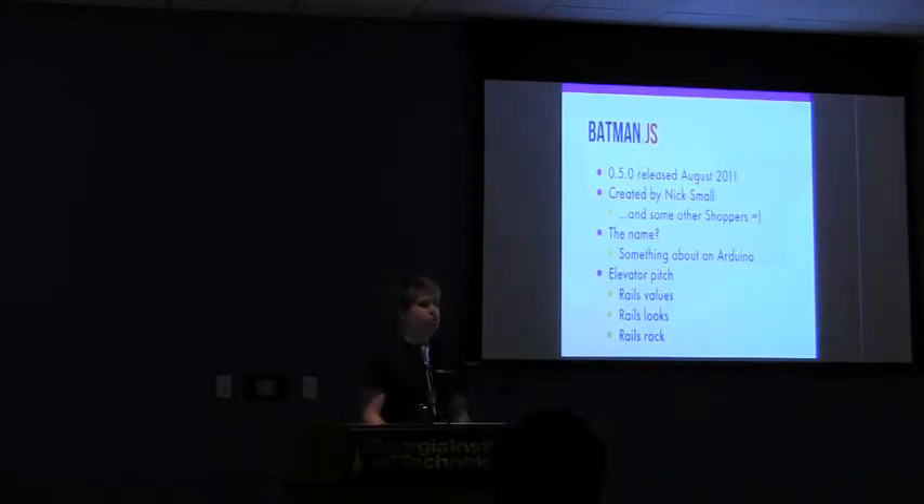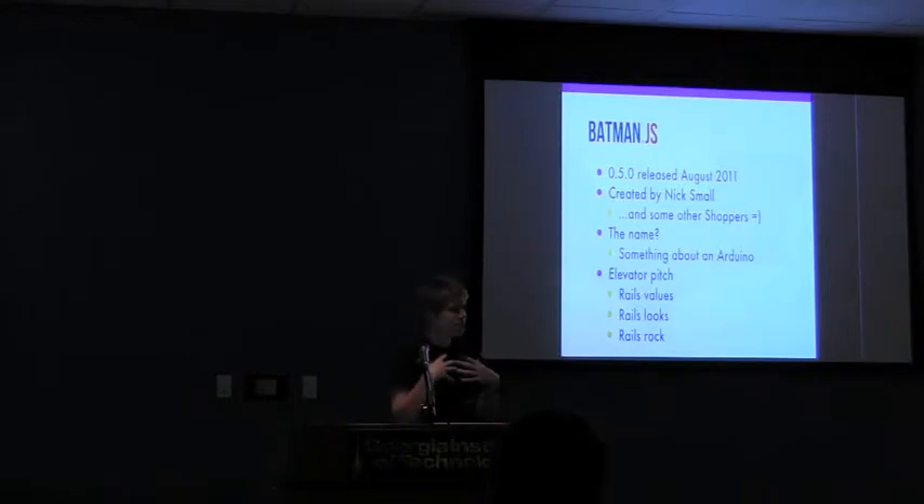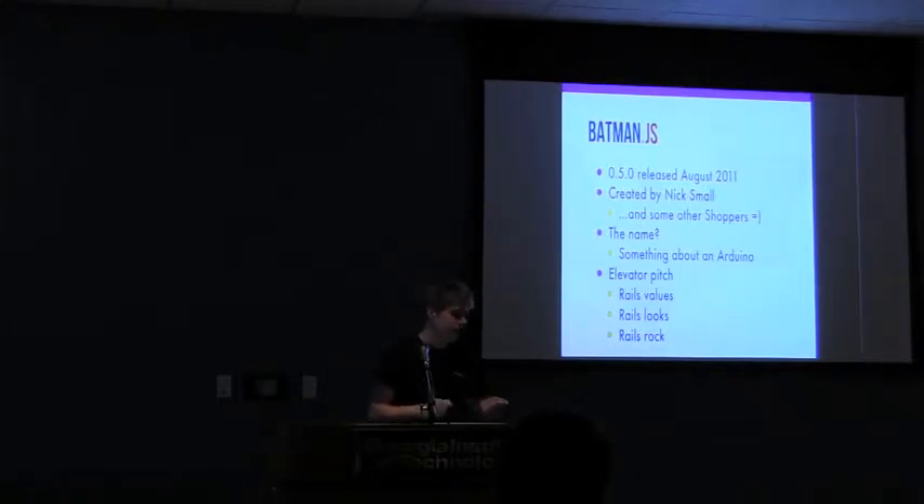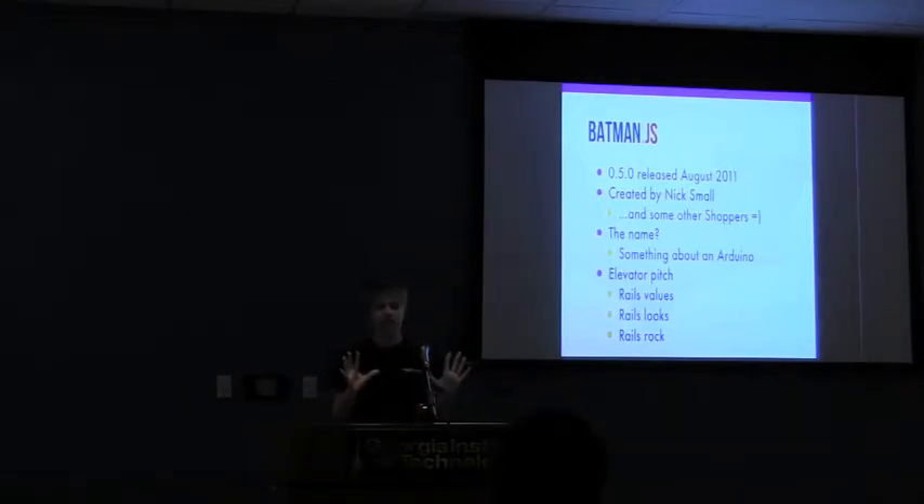Nick Small works with a bunch of Ruby developers — he's the only JS guy. So he had to come up with a framework that the Rails guys would love. He took the Rails hat, the values: convention over configuration, architecture first, code later, path of least resistance. It also tries to make the code look very similar to Rails — the only change you'll see is camelization and the at symbol as opposed to self dot.